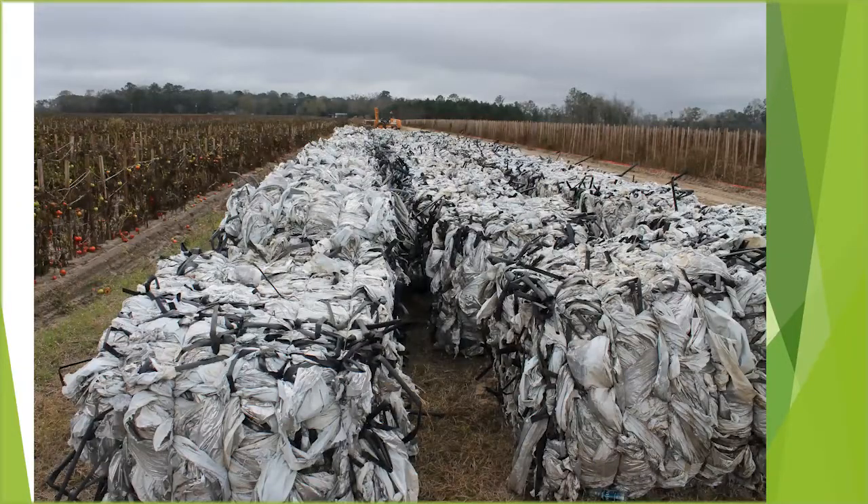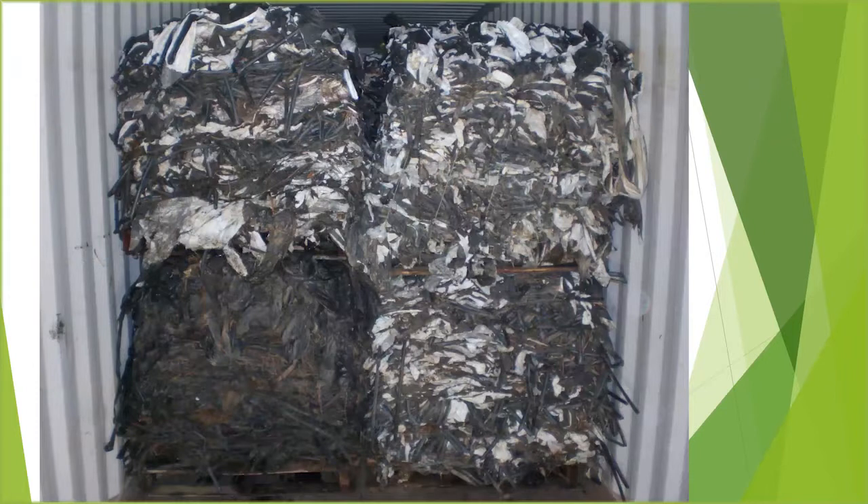I've worked on a project to enhance market development here in Florida, helping farmers compile material out of the field. We've sent it to a number of different locations — Vietnam, Malaysia, Mexico, Romania, and several places in the United States — to figure out if we can recycle the material.